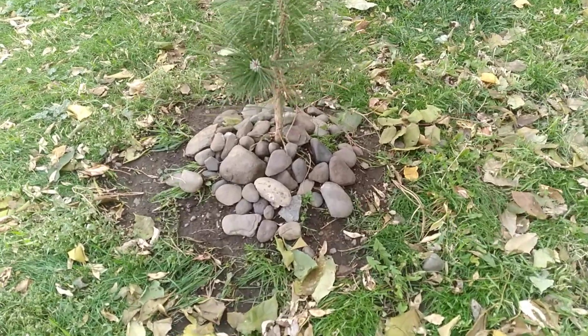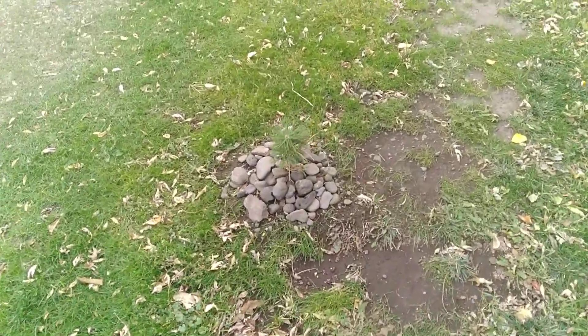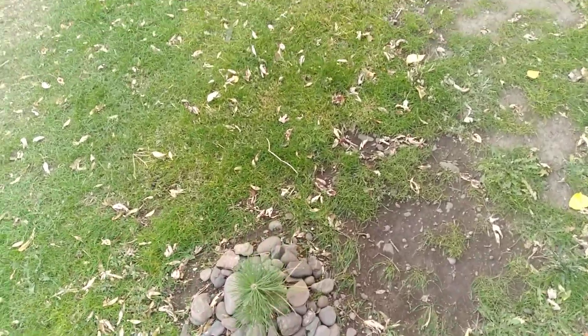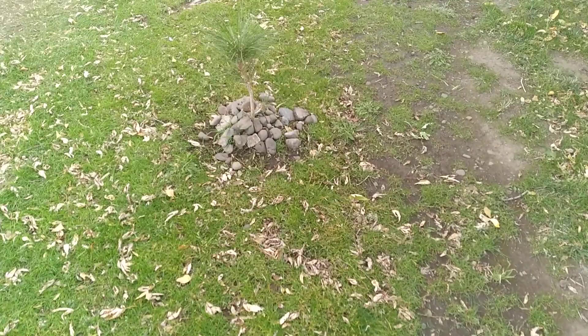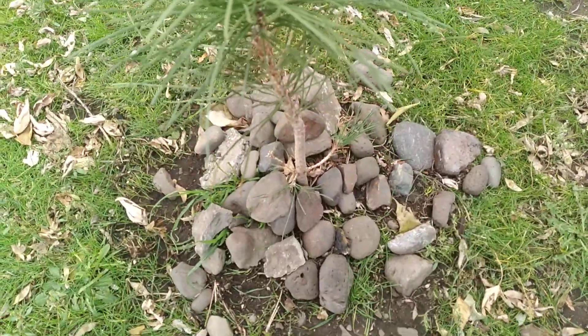It looks very zen garden, and if there are rabbits or dogs or anything that likes to dig getting into your plants, this is a really cool idea. They've just got this whole lineup of these that feels very natural and is super effective.